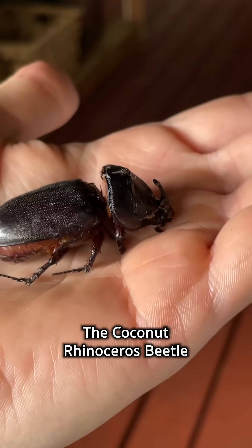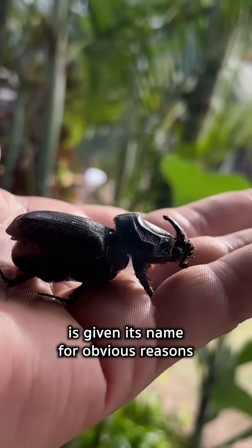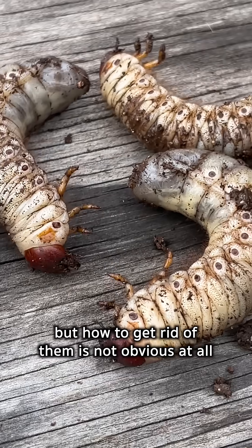This is the head of a beetle that is destroying Hawaii. The coconut rhinoceros beetle, known as CRB, is given its name for obvious reasons, but how to get rid of them is not obvious at all.